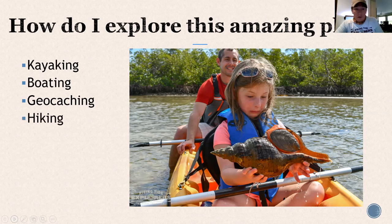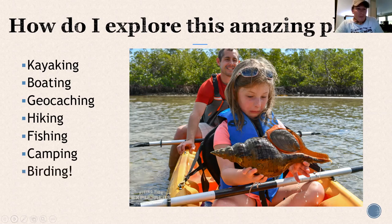Hiking — Rookery Bay has trails off of Shell Island Road, and the Snail Trail at the Learning Center. Fishing is awesome if you're an angler — one of the best places to do it. Camping — I love camping in the 10,000 Islands. You can camp on Keewaydin and paddle out to a place where you won't see any other humans. It is the most peaceful, amazing thing ever. And birding too.